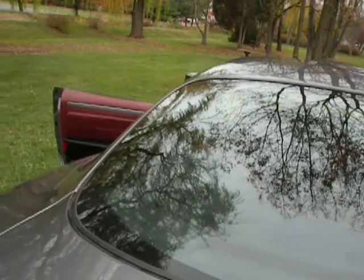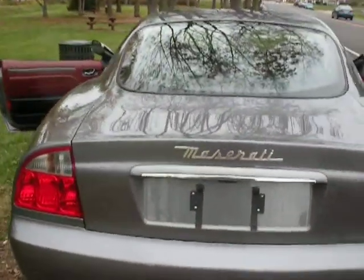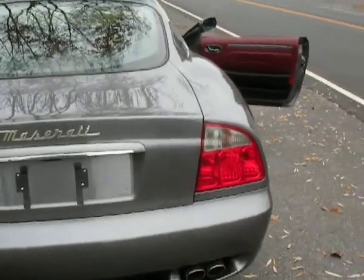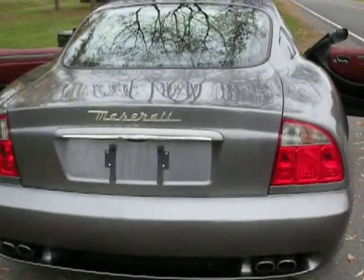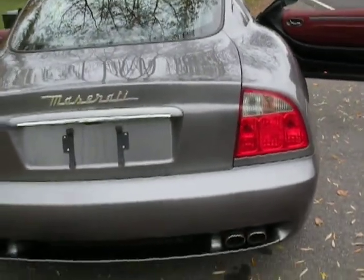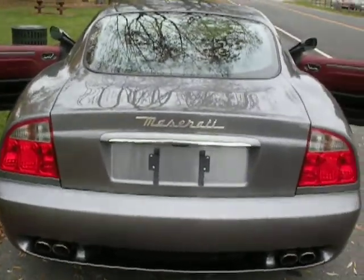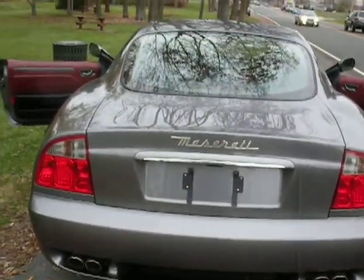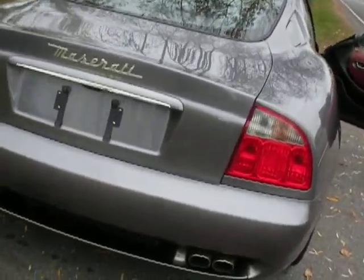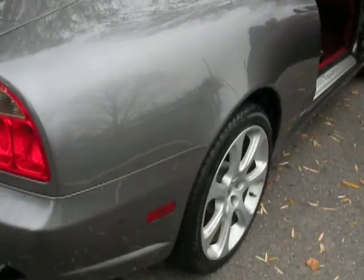This is a fun car to drive — lots of horsepower, and the sound is unbelievable. We're going to take it for a ride in just a second and let you hear it; that will be in the second video. But if this looks like something you might be interested in, give me a call. Again, I'm Jerry Ogles. My phone number is 703-508-5500. Thank you.